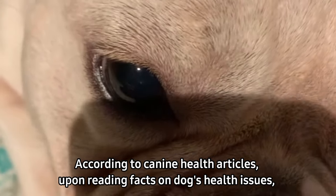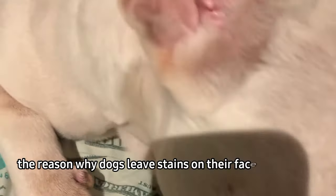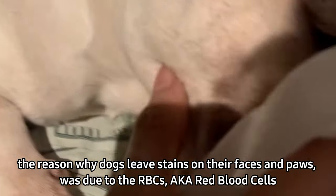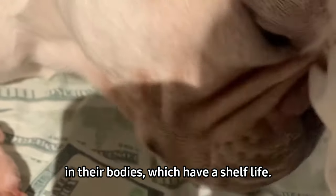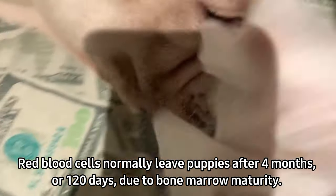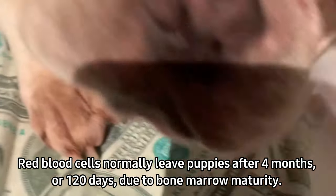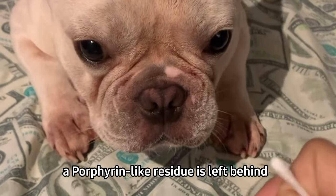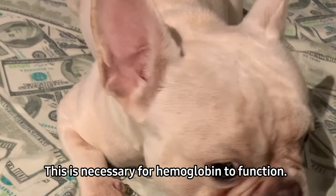According to canine health articles on dogs' health issues, the reason why dogs leave stains on their faces and paws is due to RBCs, or red blood cells, which have a shelf life. Red blood cells normally leave puppies after 4 months or 120 days due to bone marrow maturity. As the bone marrow in your dog matures, a porphyrin-like residue is left behind. This is necessary for hemoglobin to function.